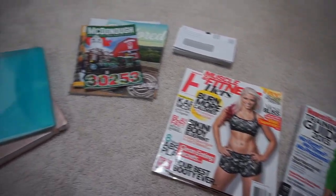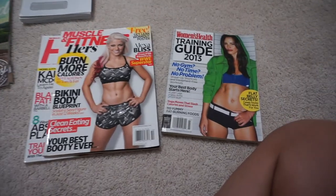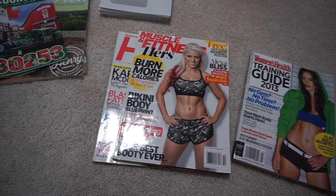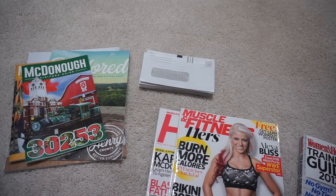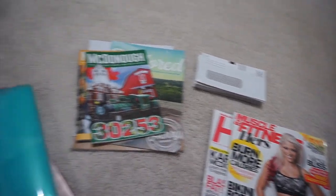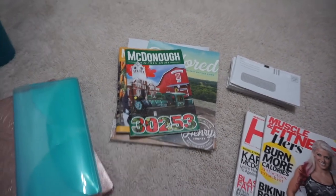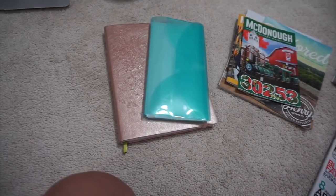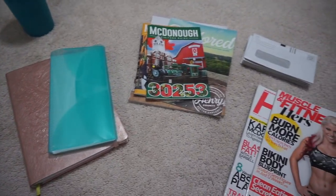These are the items for day ten: a Women's Health magazine, two Muscle & Fitness Hers magazines, a stack of envelopes I collected over time — I decided to get rid of half of them — four different magazines I picked up from my last trip to McDonough, an accordion file folder, and my planner from last year. That's one, two, three, four, five, six, seven, eight, nine, ten items for day ten.